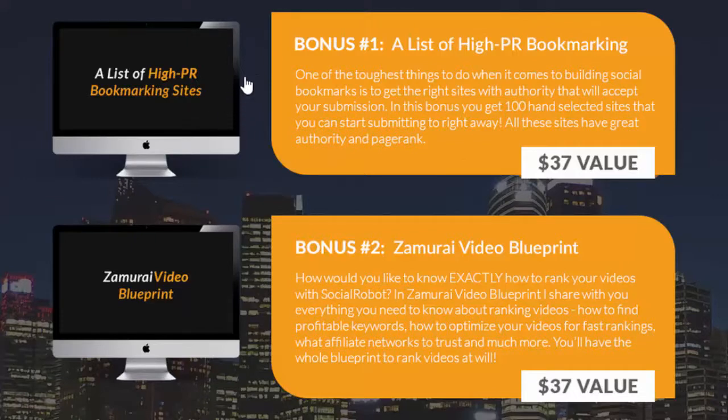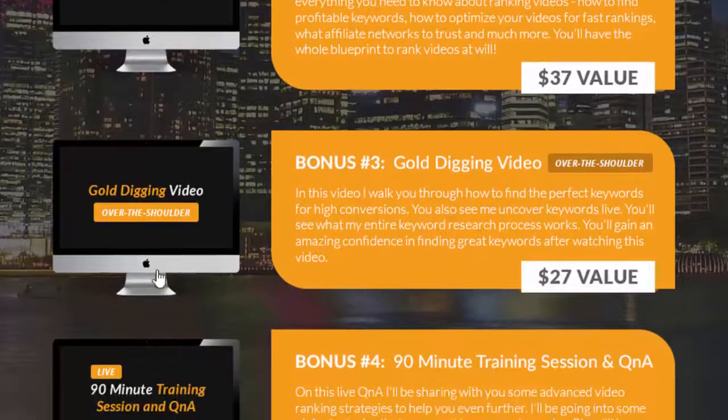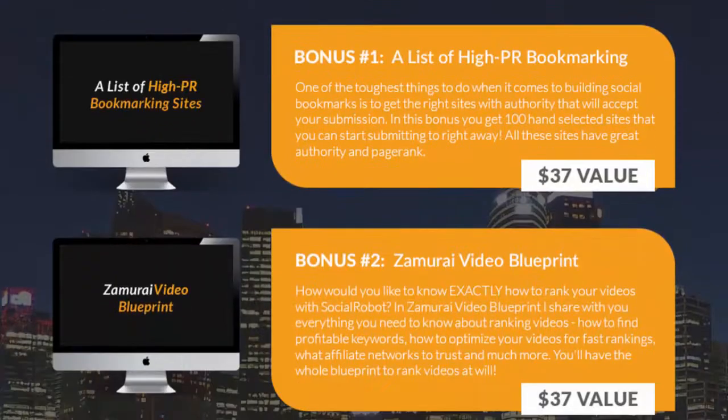So let's cover these first: a list of high PR bookmarking sites, a video blueprint, over-the-shoulder videos called gold digging videos, and a 90-minute training session and Q&A with the guys behind Social Robot. You're going to get these regardless of whose link you purchase through, providing you purchase the front-end.